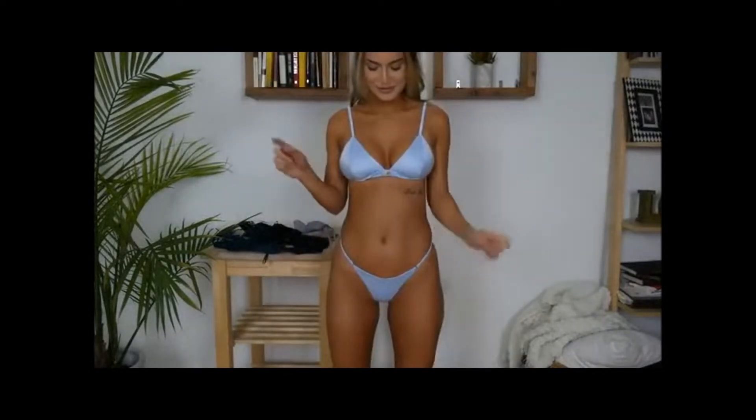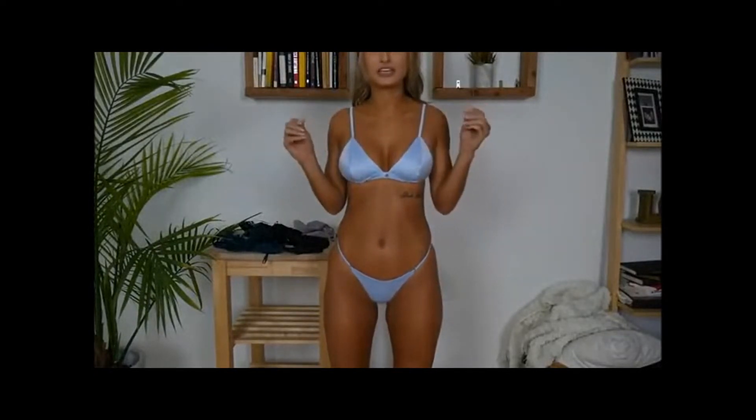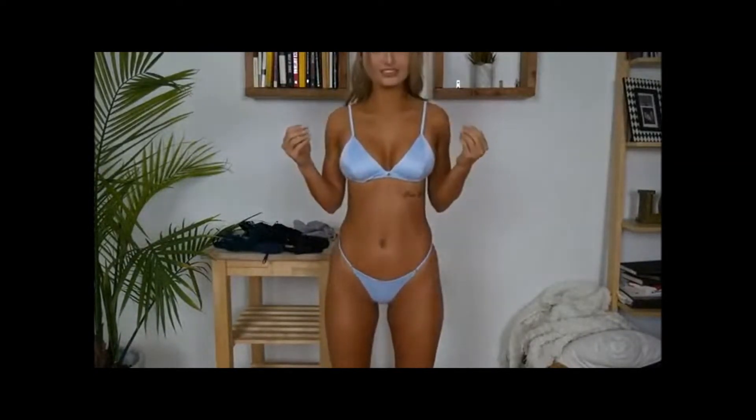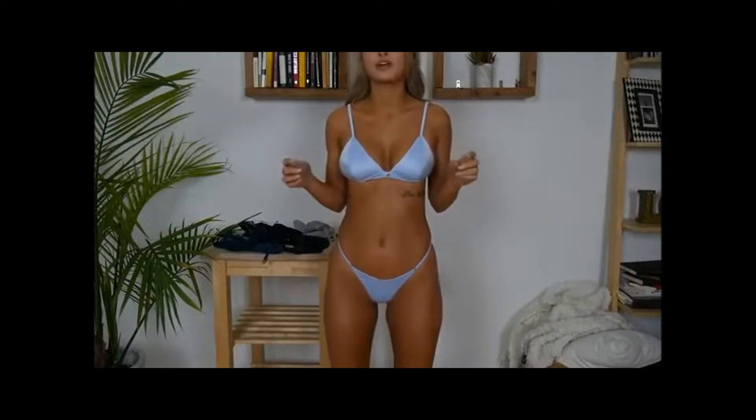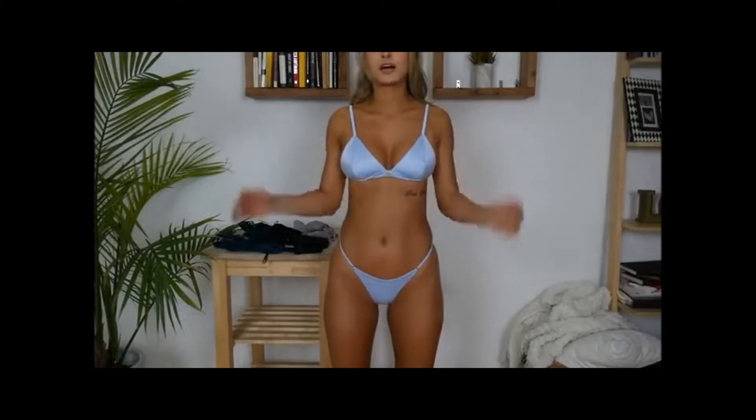I really like this set from Gooseberry because of two things. One is the fabric — I haven't ever really worn a bikini that's this silky. I think the material is really soft. It adds cute detail without being super over the top.